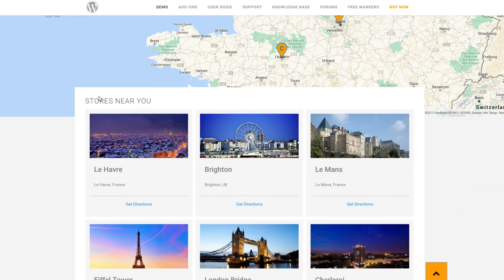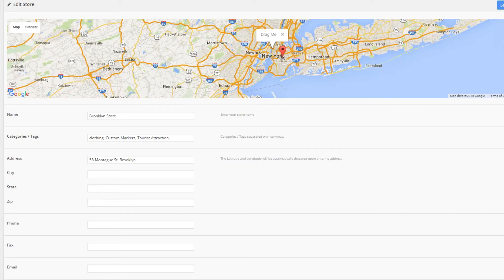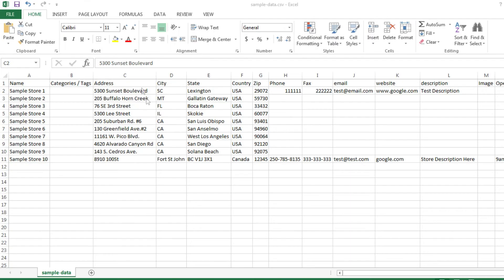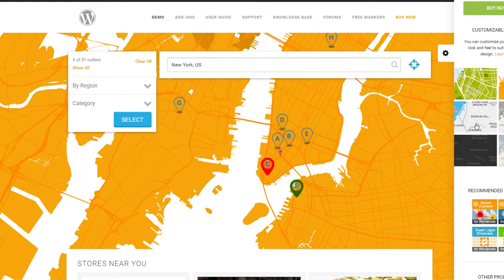Showcase beautiful images of your store or add interactive videos to create a more engaging experience. By using the powerful administrator, you can manage your stores by categories or regions. Attach media such as images and videos to your stores. Import and geocode tens of thousands of locations via CSV file effortlessly, and customize the colors and styles of your store locator the way you want.